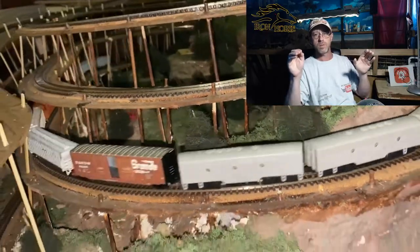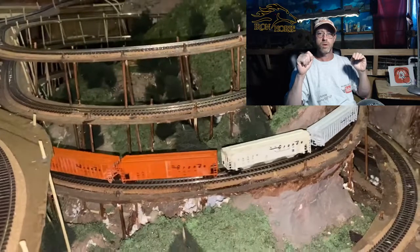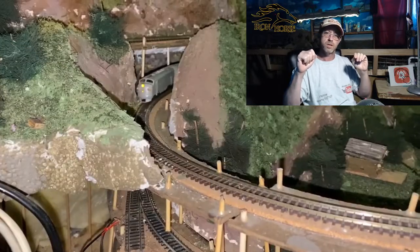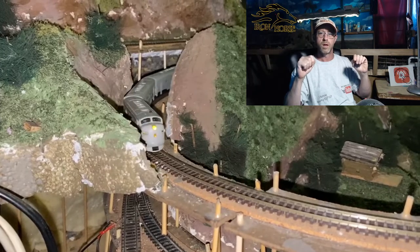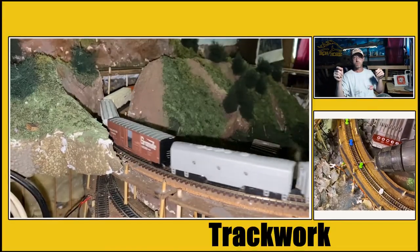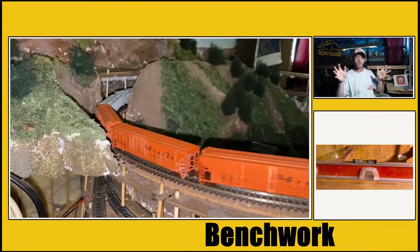Well, if you're into any of those things, you might be in the right place. My name is Brian and this is the Iron Horse Route, home of the Denver and Rio Grande Western — the channel that documents the development and progression of my N-scale model railroad layout.